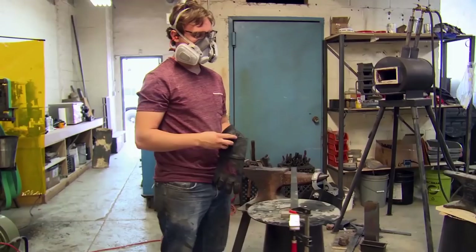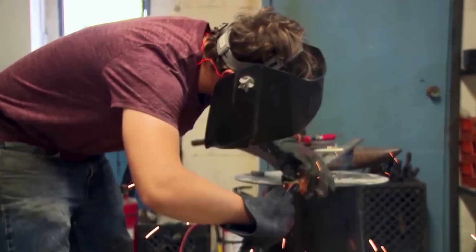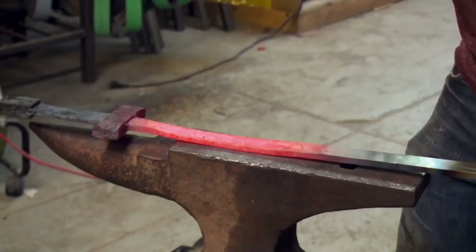Here we are at my forge. The very first thing I'm gonna do is start forge welding things together. The biggest obstacle is the raw amount of forging I have to do, then getting the guard to forge weld to the blade itself, and then being able to forge the pommel on as well. If the welds don't hold, everything will be coming apart.